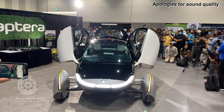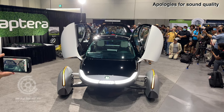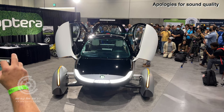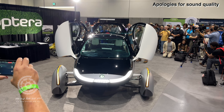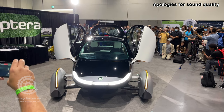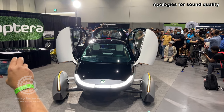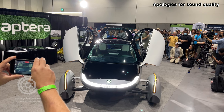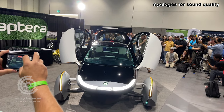On solar panels: yes, there is solar on the dash. The four solar panels — two come standard, the dash and the roof, with every Aptera vehicle. You can option up to get the hood and the rear hatch. The total solar package on a warm summer day in California will get you about 40 miles of free solar charging per day.